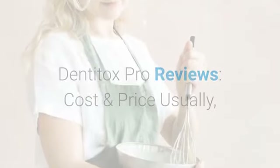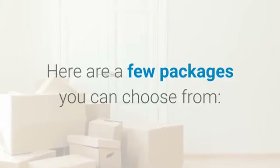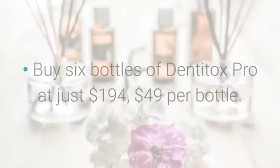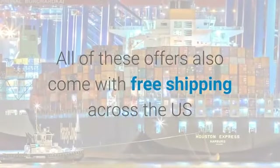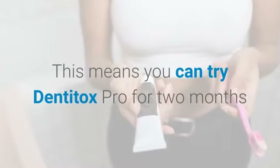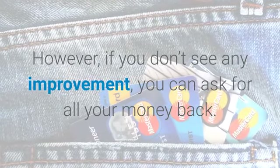Regarding cost and pricing, a bottle of Dentitox Pro usually costs $99, but you can get it for half today on its official website. You can buy one bottle at just $69, three bottles at just $117 ($59 per bottle), or six bottles at just $194 ($49 per bottle). All of these offers come with free shipping across the US. You also get a 100% money-back guarantee for 60 days — try Dentitox Pro for two months, and if you don't see any improvement, you can ask for all your money back.